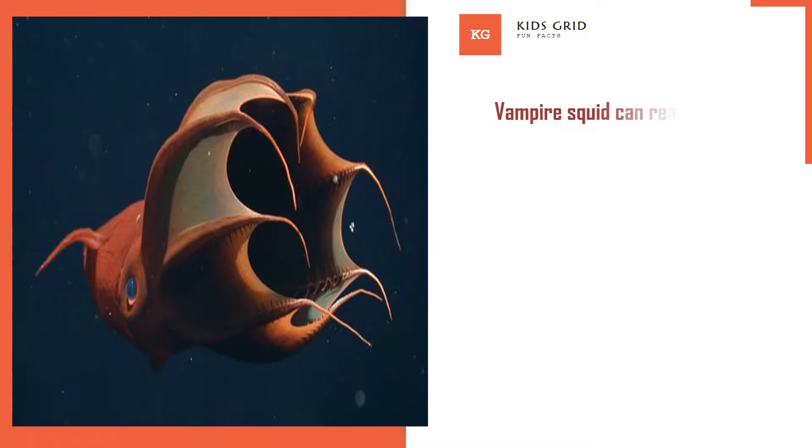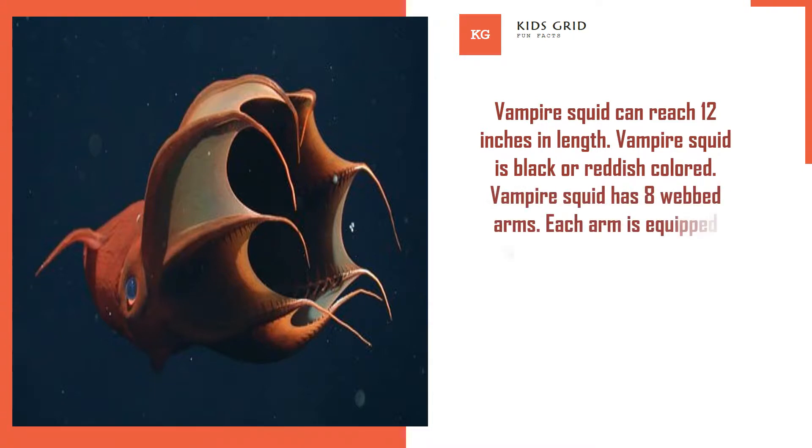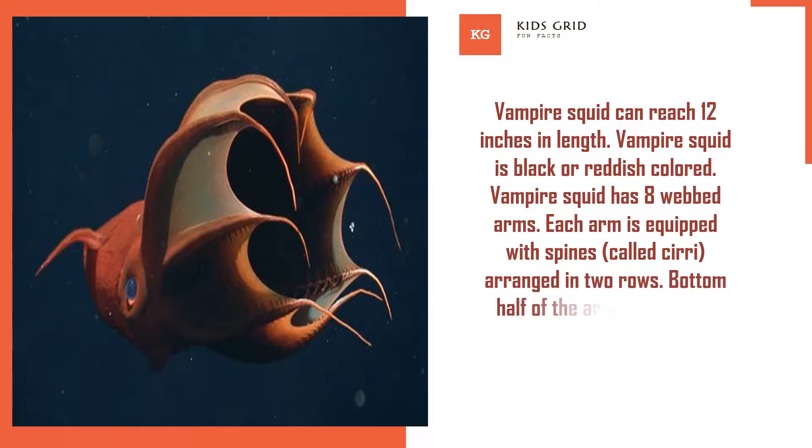Vampire squid can reach 12 inches in length and is black or reddish colored. Vampire squid has 8 webbed arms, each equipped with spines called cirri, arranged in 2 rows. The bottom half of the arms is covered with suckers.